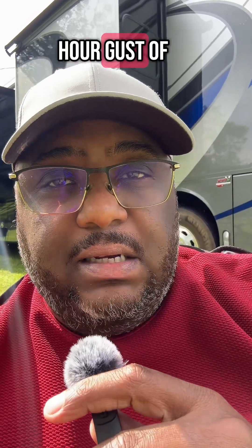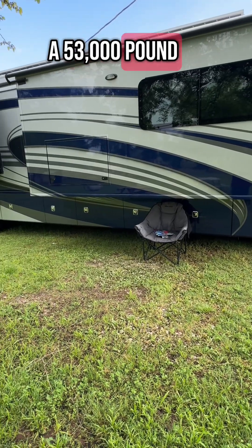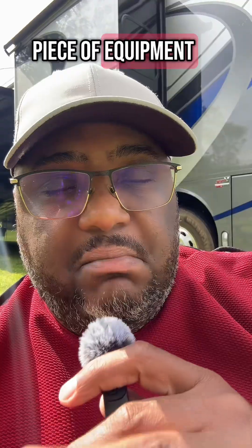There was roughly 60 mile an hour gust of wind last night, and it sounded crazy. But Megawatt is a 53,000 pound beast of equipment, handling it just fine.